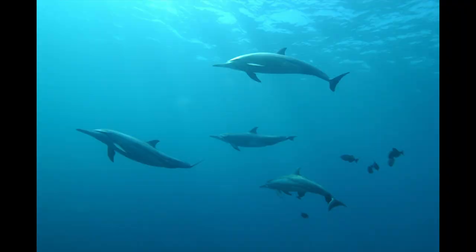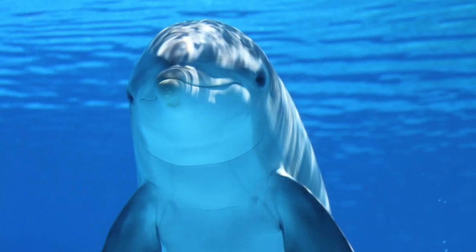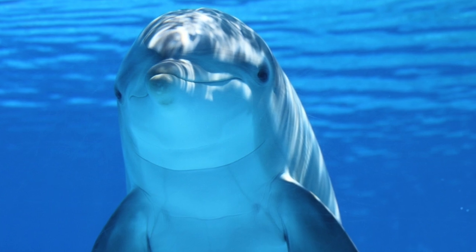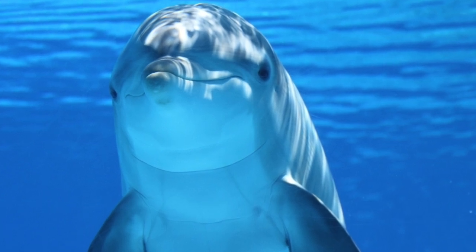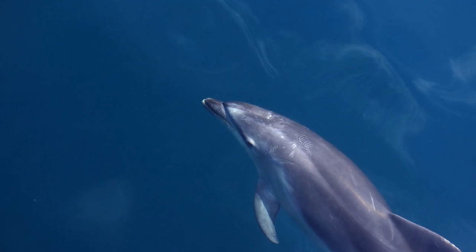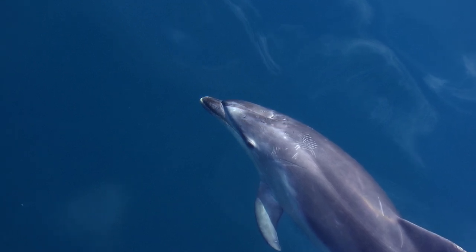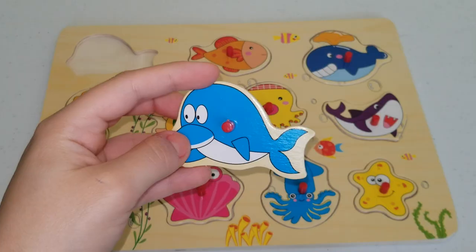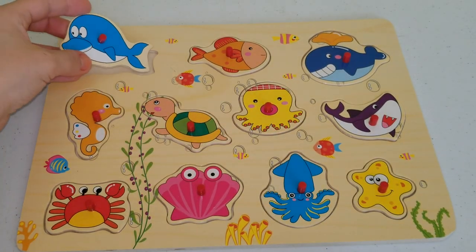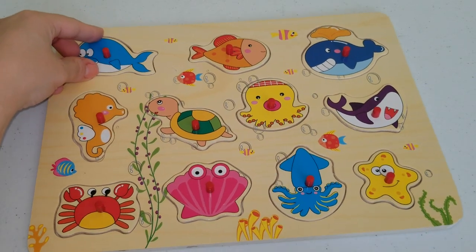Another cool fact is that dolphins belong to a group of animals called mammals. Mammals is a category of warm-blooded animals whose babies drink their mommy's milk to survive. Mammals also have hair or fur. Interestingly enough, we humans belong to that category — humans are mammals as well. So I'll leave it down and move on to our second piece.